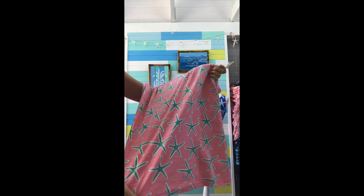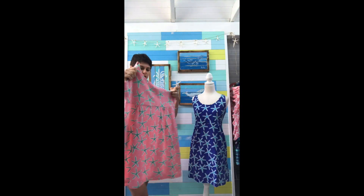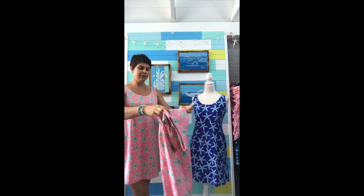This fabric has a slight slub in it which gives it more texture. It's very cool and comfortable to wear, very easy to wash — it doesn't crease at all. Just roll it up into your luggage.